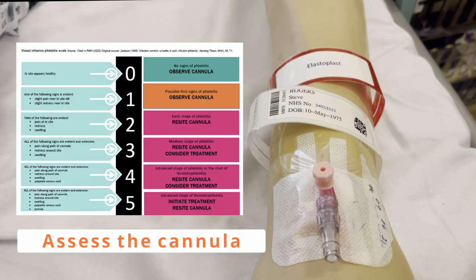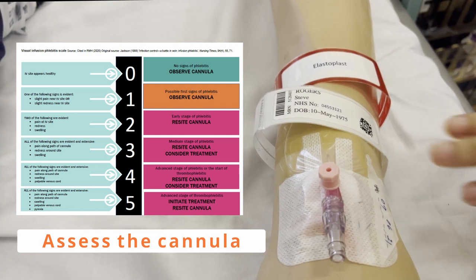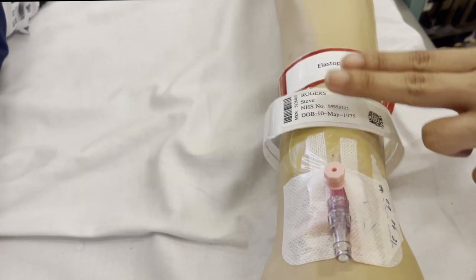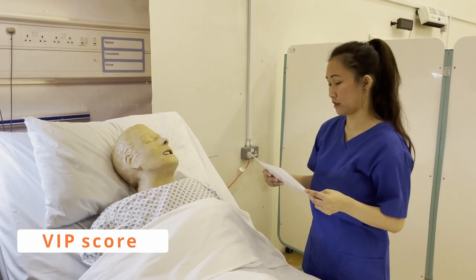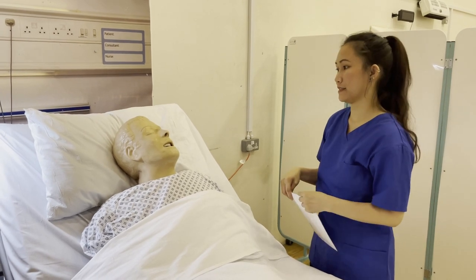I can see that there are no signs of phlebitis, erythema, swelling, and palpable venous cord. And Steve, do you feel any pain when I touch the IV site? All right. Based on my assessment and using my visual infusion phlebitis scale, your VIP score is 0, so there are no problems with your cannula site.